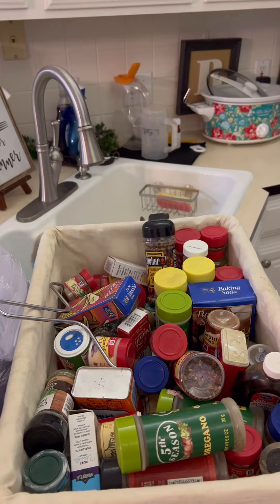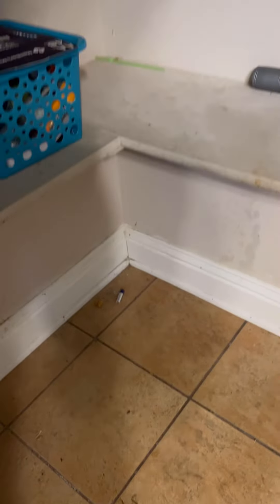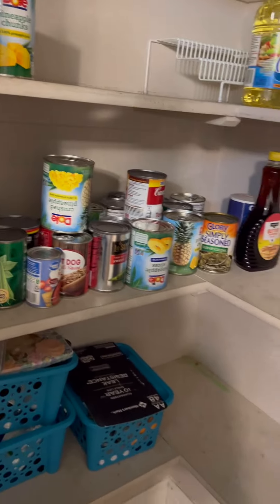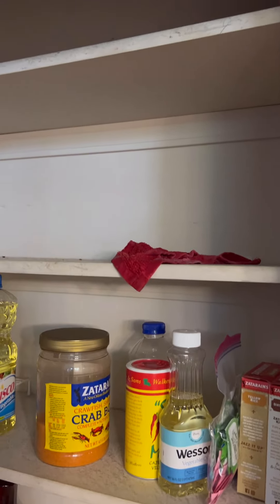Nobody is here helping me — I'm continuing to work on this alone. Out of sight, out of mind — look at this. Oh my gosh, I am so ashamed of myself. But we're going to get it together. I've cleaned out the top two shelves and I'm still working on this other section. We're going to deep clean it before we put anything back in, and we're also going to trash a lot of stuff before putting it back.